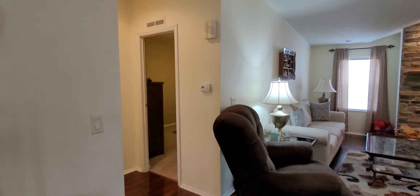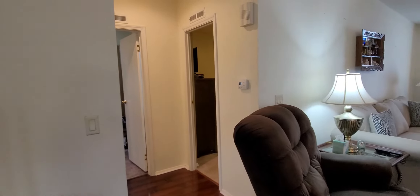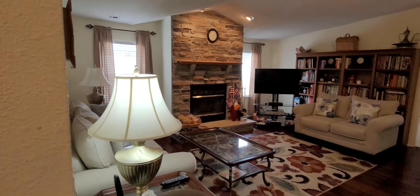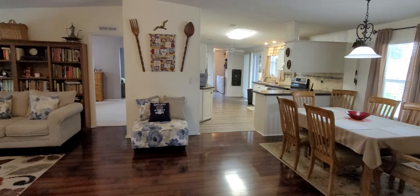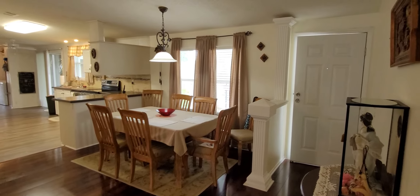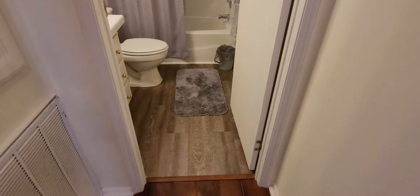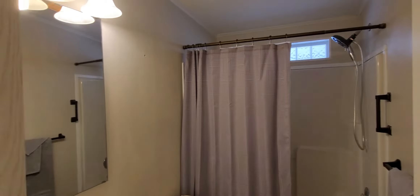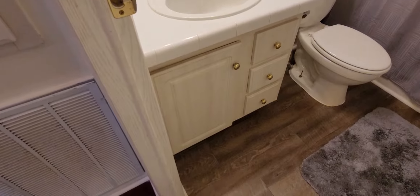Off to my left are the two other bedrooms and the guest bathroom. Let's start here off to the left. Going left first, you have your guest bathroom here: tub and shower enclosure, lights, mirror, sink, your commode, and your cabinet.